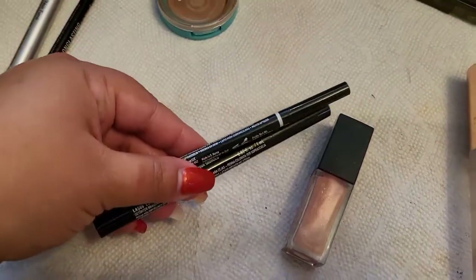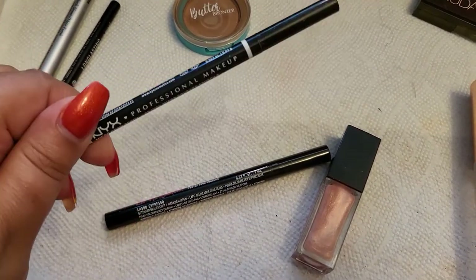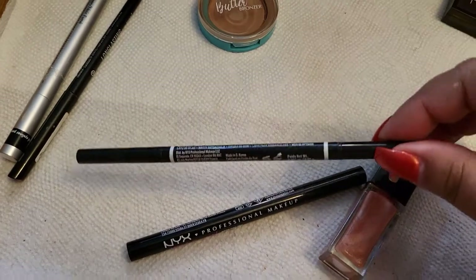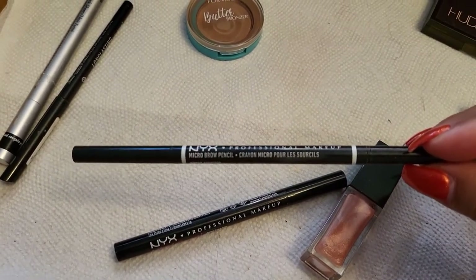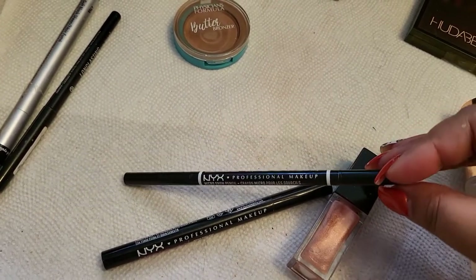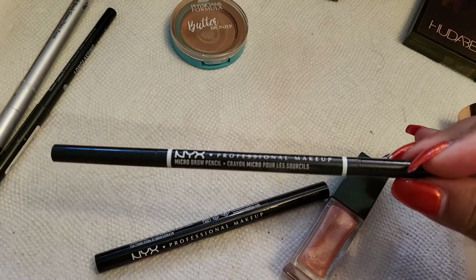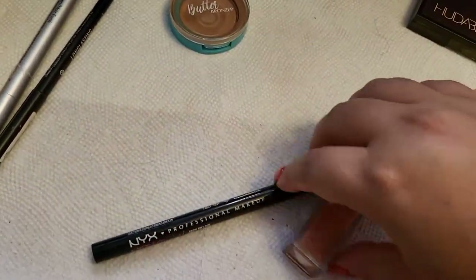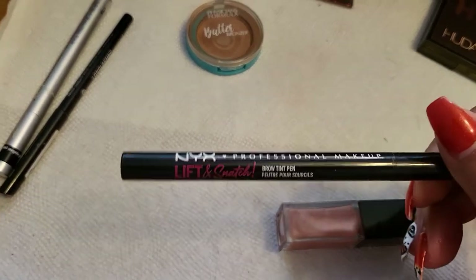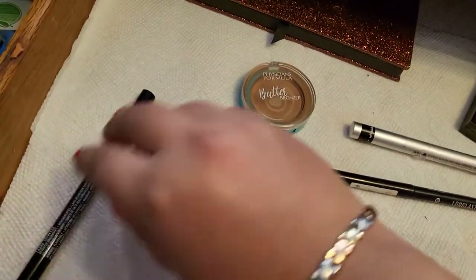For brows, I had two products. This one — I don't have it anymore; it's done. I finished it. This is the pencil from NYX, the Micro Brow Pencil in Espresso. I really enjoyed it, though I'm not sure if I'll repurchase — I want to try other products. It was a really nice pencil to have. I also had the Lift and Snatch brow pen in Espresso. I really like it and I'm going to continue to use it, so this one is staying in the drawer.